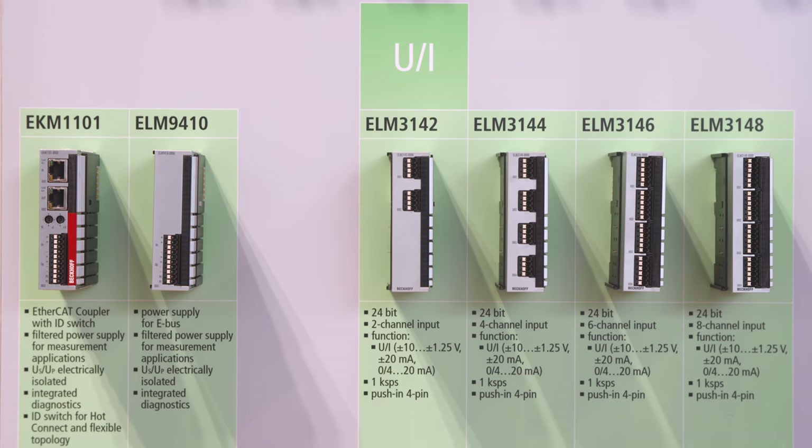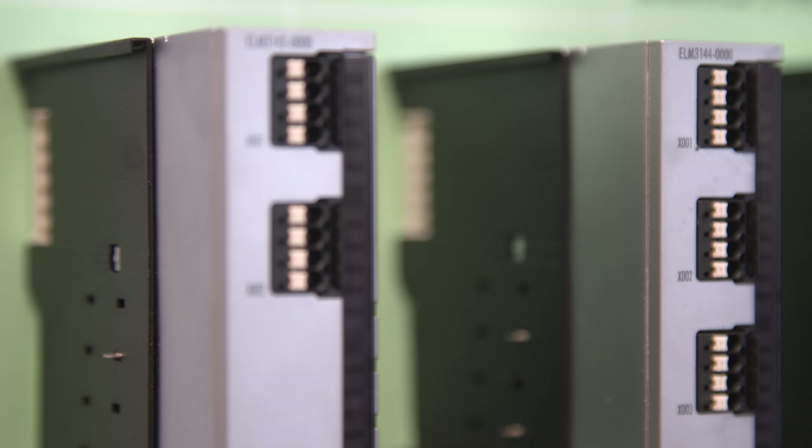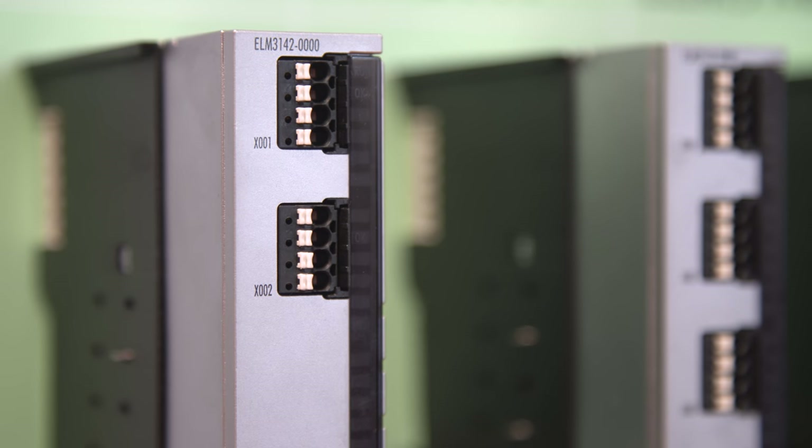Additionally, the economy line devices are now presented. These ELM terminals have a lower sample rate of 1,000 samples per second and increased temperature stability, so that more customer regions can use these terminals in their applications.